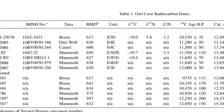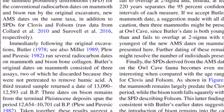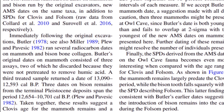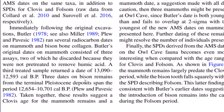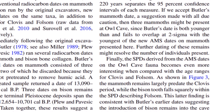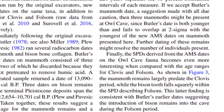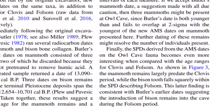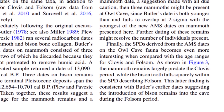Here's a look at the dating chart. The megafauna — large bison, mammoth, dire wolf, camel — found in here have radiocarbon ages (remember those have to be calibrated) such as 13,090 years ago and 12,593 years ago. Did this all happen around 12,800–12,900 years ago when the Younger Dryas started? The fauna becomes even more interesting at Owl Cave when compared with age ranges for Clovis and Folsom periods. The mammoth remains largely predate the Clovis period, while the bison tooth falls squarely within the Folsom age. The introduction of bison remains into the cave was during the Folsom period, and the Clovis connection remains an unanswered question.